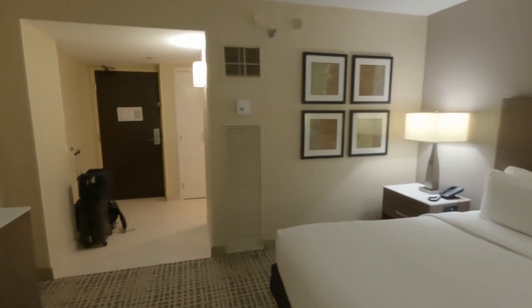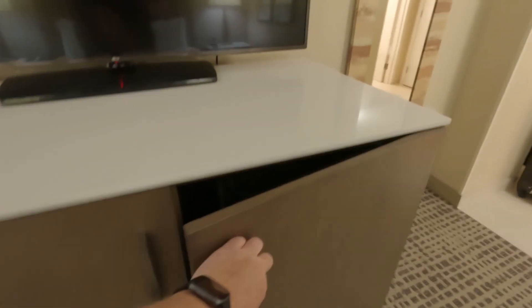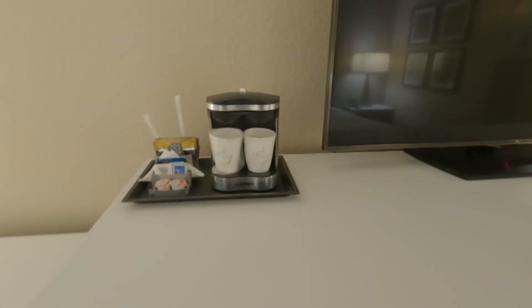Decent room. Oh, microwave! Is there a fridge over here? Sure is, fridge right here. Coffee setup.